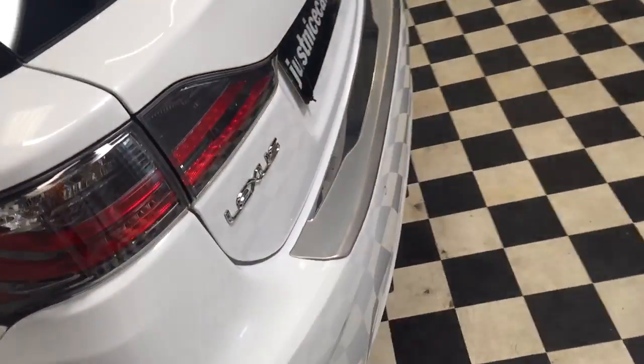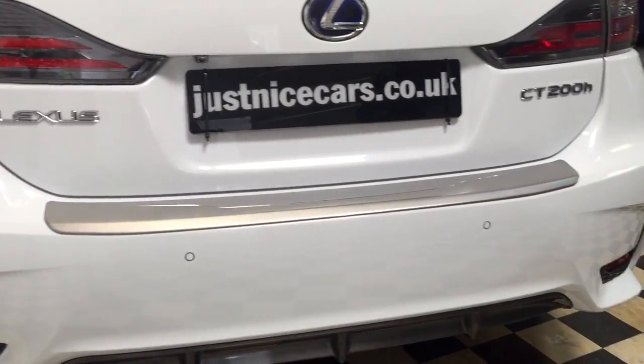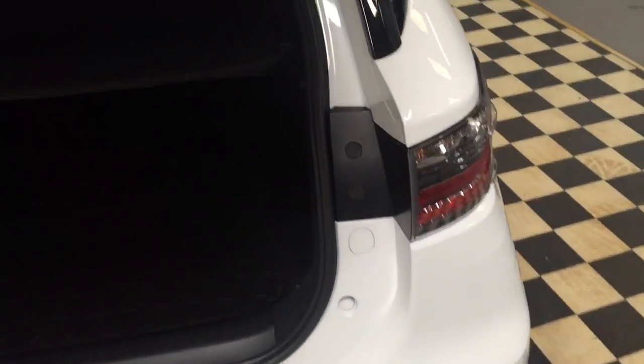It's also got the reversing camera as well as rear sensors. The camera is up there above the number plate. While we're here, I'll just show you in the boot — the gentleman has had a plastic Lexus boot liner put in there, with carpet underneath.